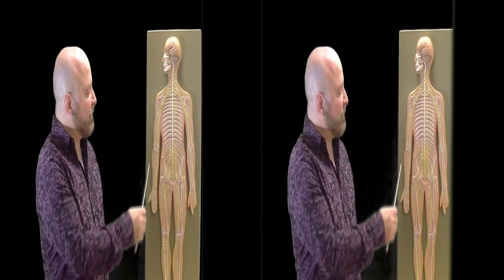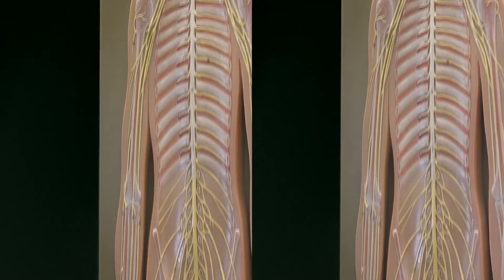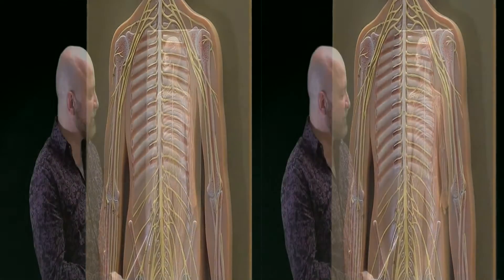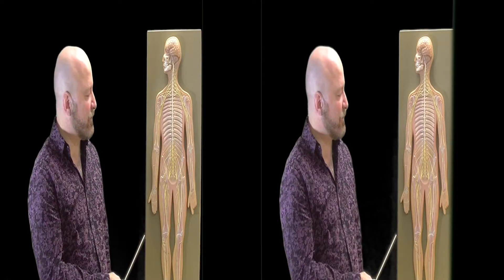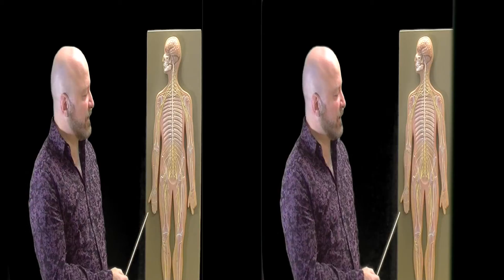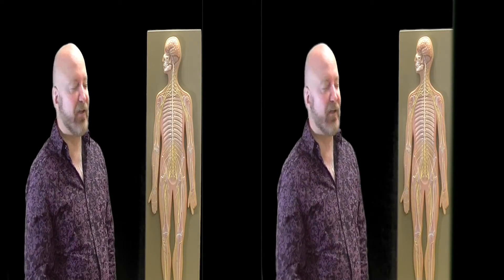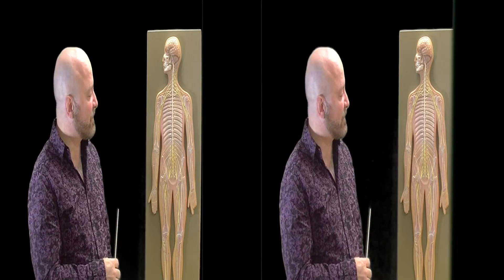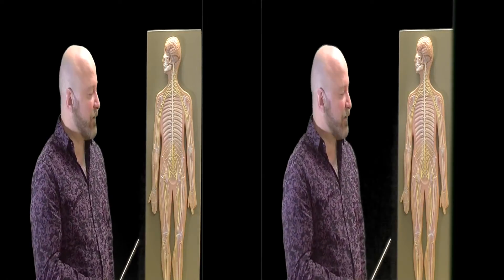Finally, we have the radial nerve. The radial nerve is associated with the posterior aspect of the upper extremity and is pretty much responsible for most extensions. Most extensions that you would do of any of the muscles would be the responsibility of the radial nerve and its branches. For example, when you're extending your forearm, that's the action of the triceps muscle. The triceps muscle is responsible for extending your forearm, and that would be one of the branches of the radial nerve.